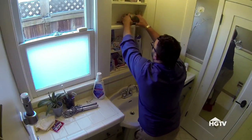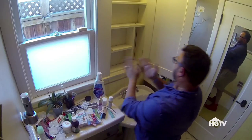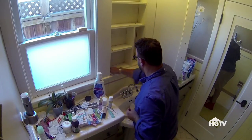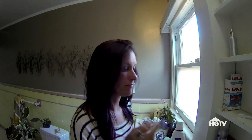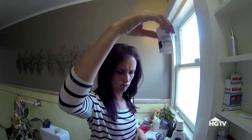First things first, you want to take every last thing out of the medicine cabinet and scrub it down. When was the last time you did that? Let's clear everything and make two piles: stuff to keep and stuff to toss. Look for expiration dates and really think about whether that lotion is lumpy or has lost its smell.